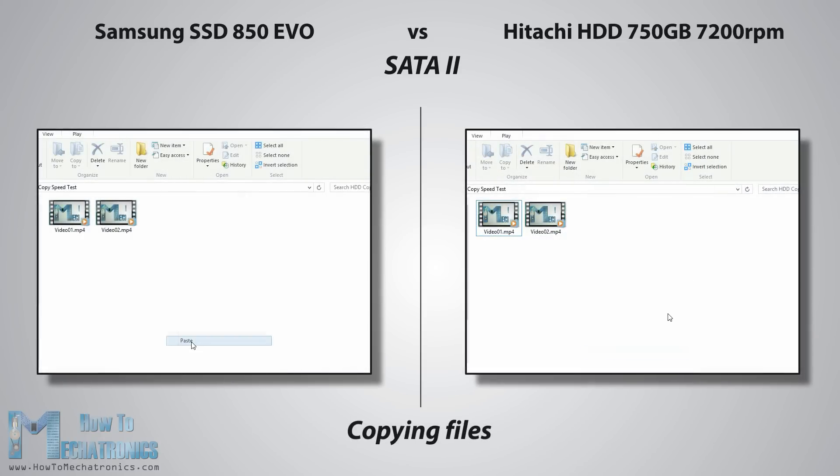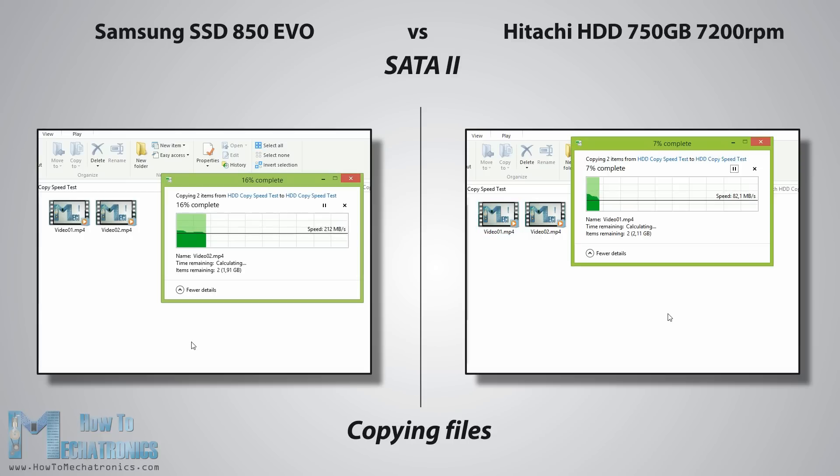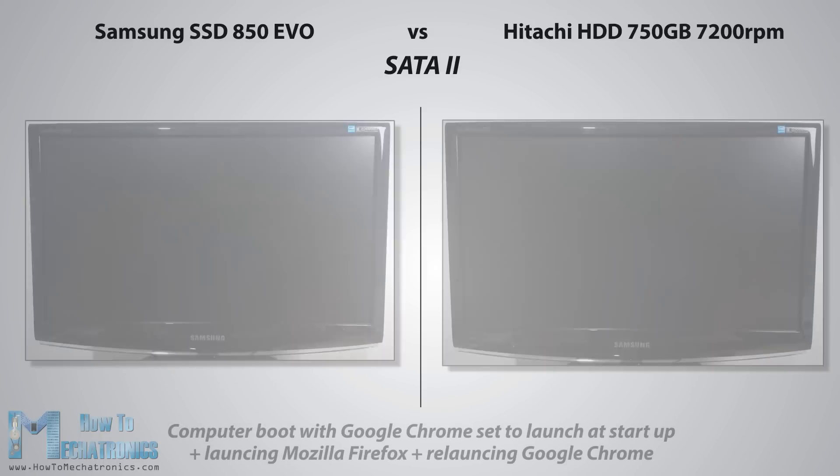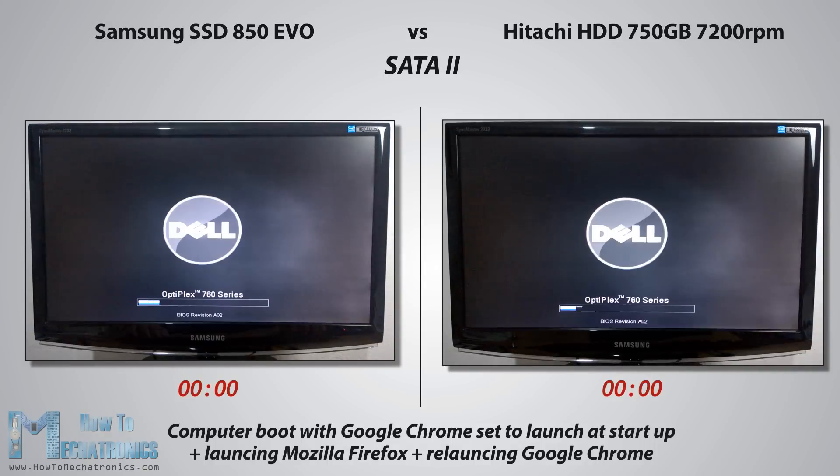Next, let's see the speed difference in copying files. As an example, I have two video files of about 2.3GB. Here we can notice about 4 times faster copying speed with the SSD. It sticks at around 120MB per second, while the HDD sticks at around 30MB per second. The next test is booting the computer with Google Chrome set to launch at startup.